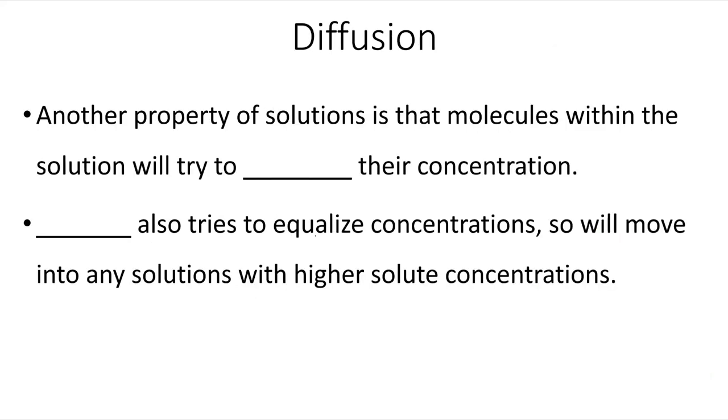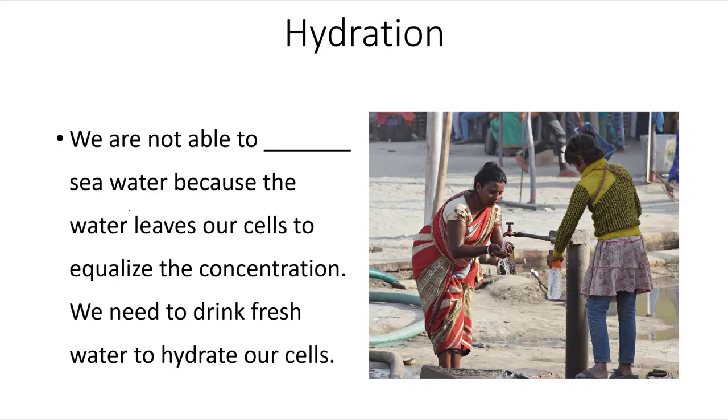Another property of solutions is that molecules within the solution will try to equalize their concentration. Water also tries to equalize concentrations, so water will try to move into any solution with much higher solute concentrations. It's for this reason that we are not able to drink seawater — because the water leaves our cells to equalize the concentration of the solutes within the seawater, and we would actually dehydrate if we attempt to drink seawater. We need to drink fresh water to hydrate our cells.